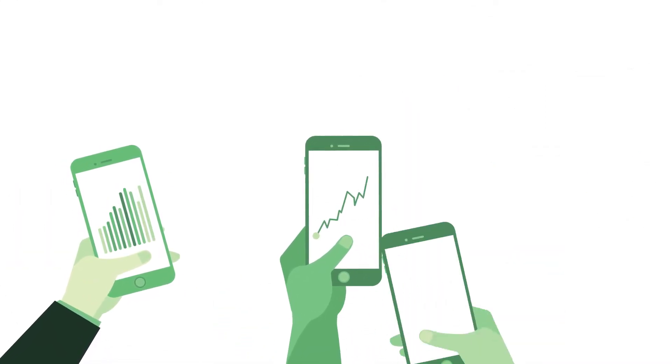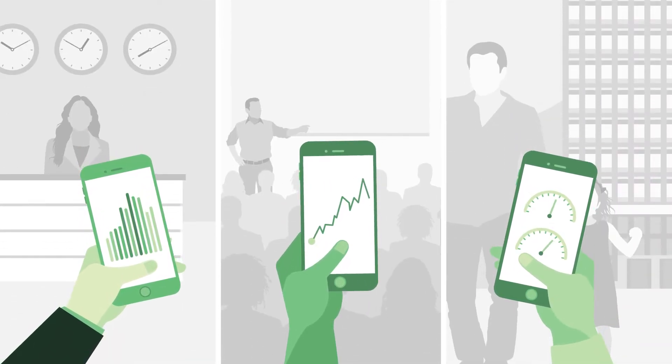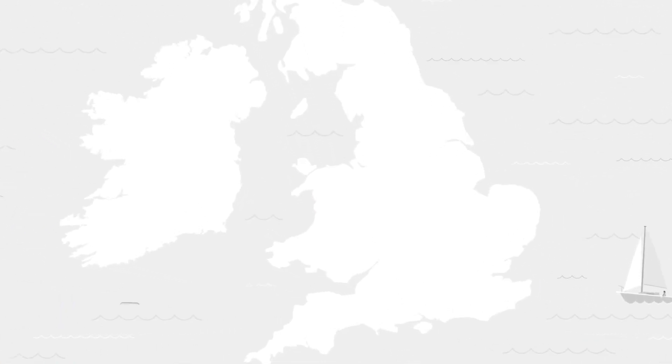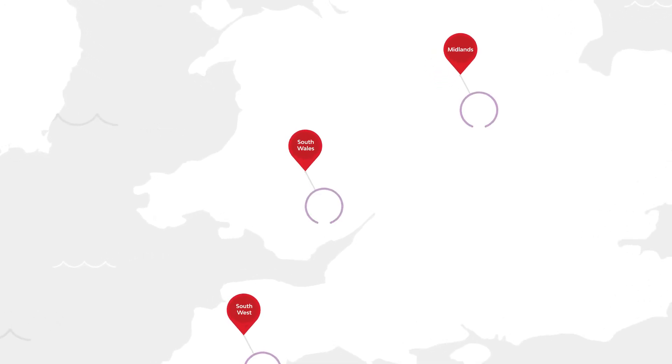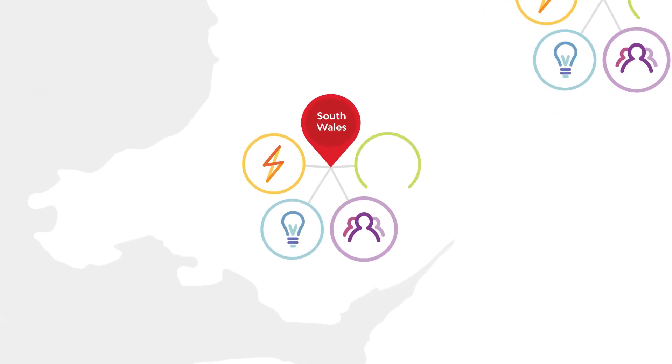The apps that will provide the data from the substations can be developed by anyone — businesses, academics, or communities themselves. The OpenLV project is taking place in Western Power Distribution's license areas in the Midlands, the Southwest, and South Wales. Communities, companies, or academic institutions in these areas are invited to submit ideas for apps that could help to provide useful information.